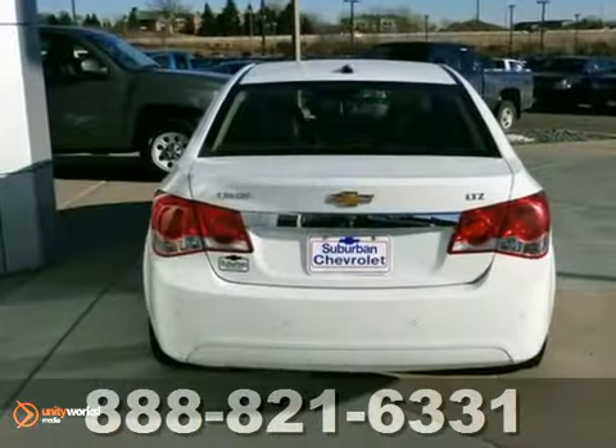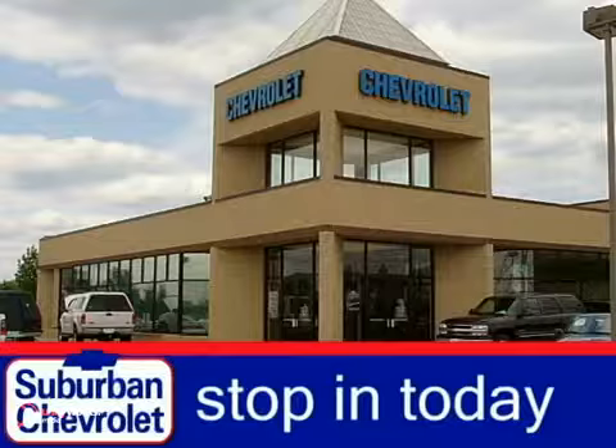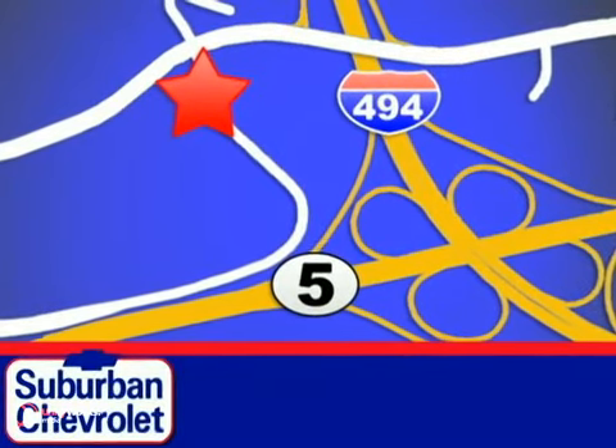Plus, it's priced well below NADA retail. Come take a look. Stop in today for a no-obligation test drive and shop over 16 acres of inventory. We are conveniently located in Eden Prairie at Highway 494 and Highway 5.